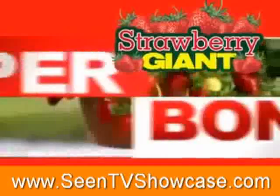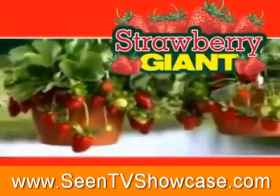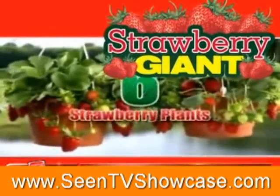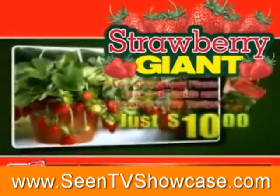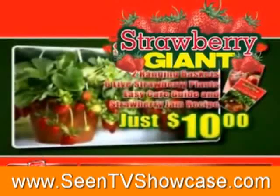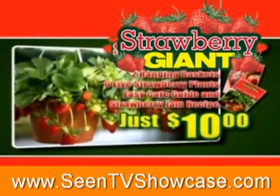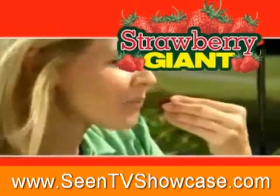But wait! Call right now and we'll double your order — just pay separate shipping and handling. That's two 8-inch hanging baskets and 6 plants, complete with care guide and our secret strawberry jam recipe, all for just $10. But you have to call now. Strawberries just don't get fresher than this.